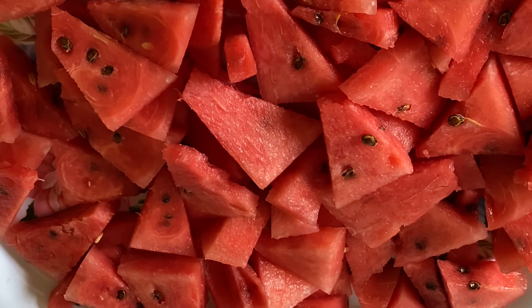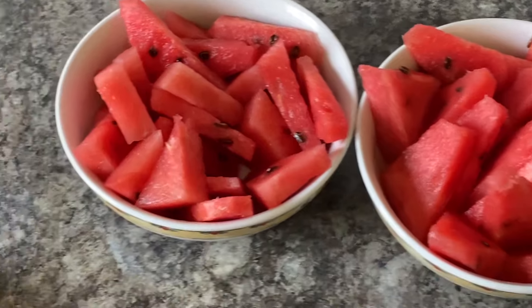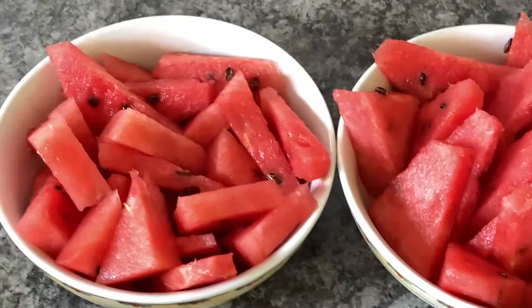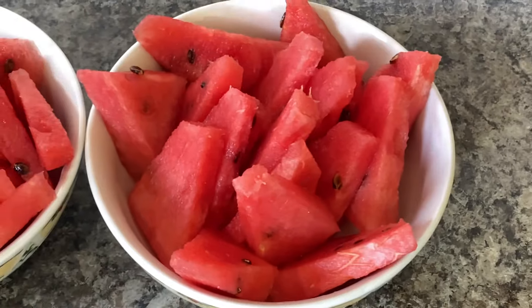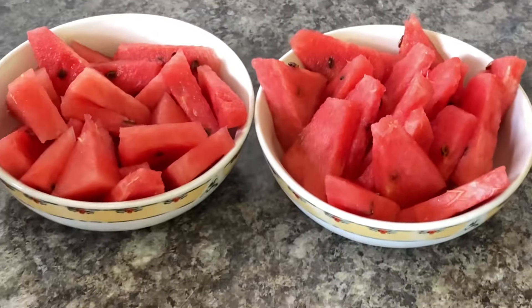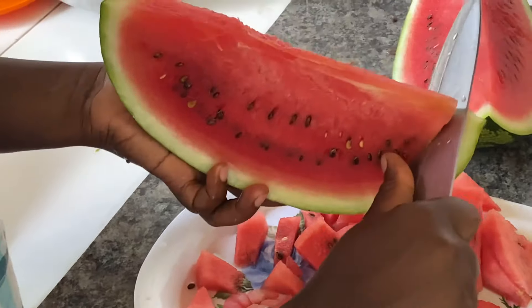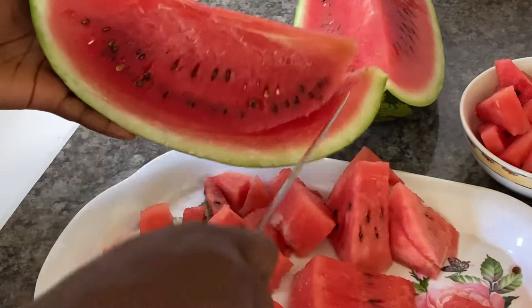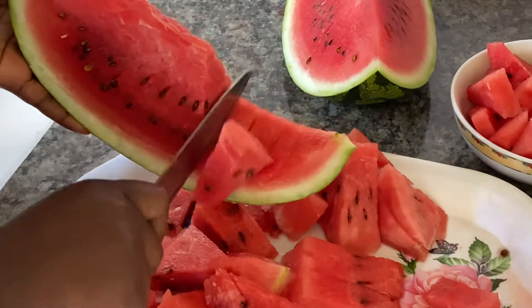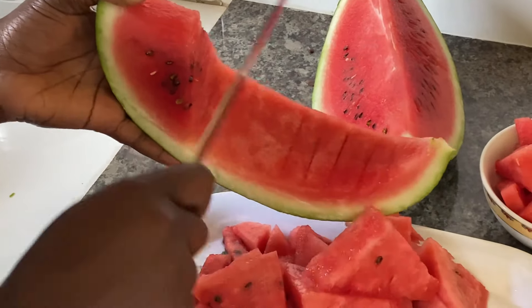This is how we cut our watermelon — so lovely — and this is how we served it. It was then time to chop some beetroot, and this was really interesting. It was so sweet and it came out amazingly with the most beautiful red color.